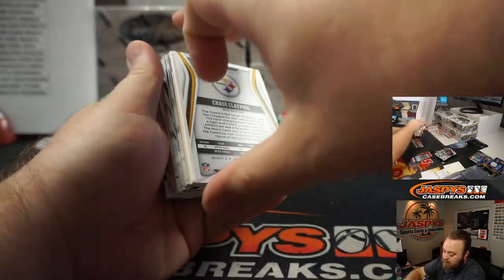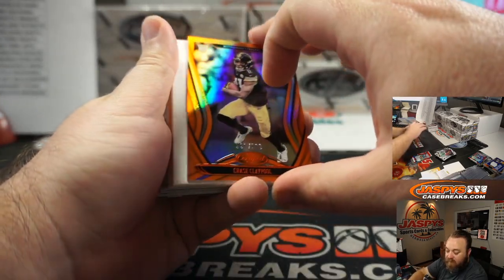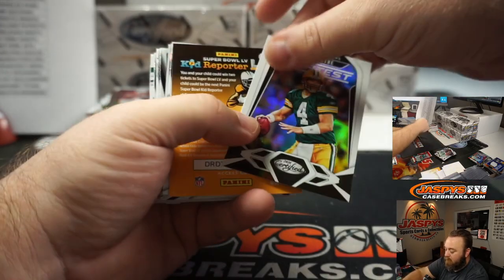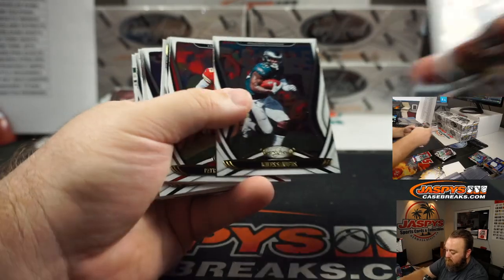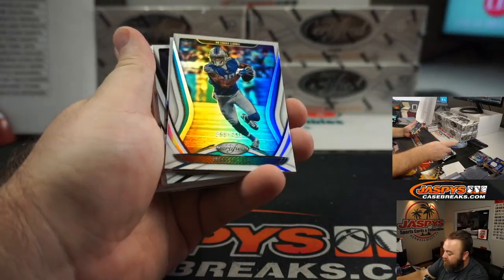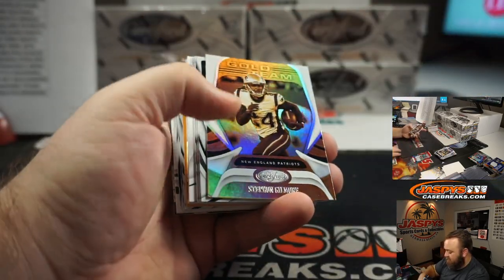Chase Claypool to 199 for the Pittsburgh Steelers, Michael Gallucci. Kenny Golladay to 450 for the Detroit Lions, Patrick Deese.